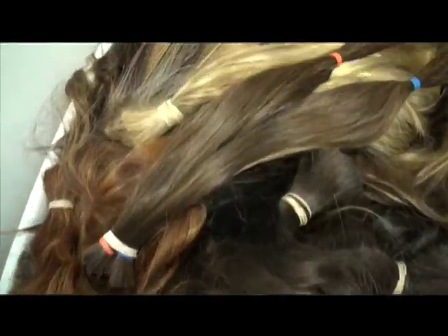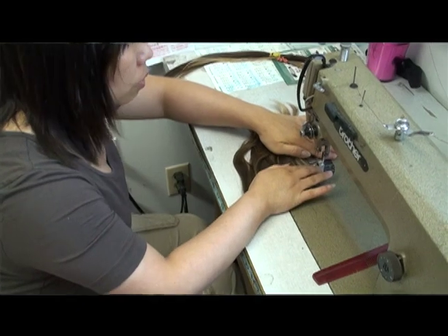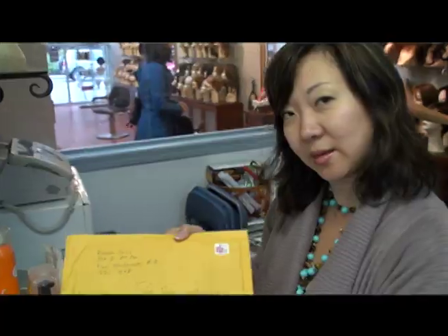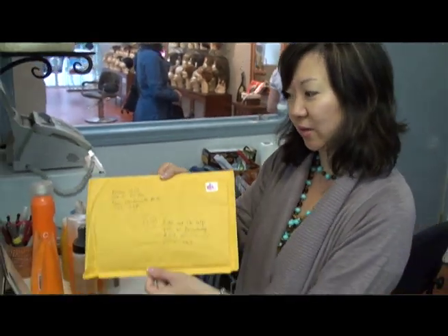I'm Cindy Yip, co-owner of Evine Company Wigs. We collect hair and then we make and design the wigs and donate them to both BC Children's Hospital and the Vancouver Canadian Cancer Society. Women hand-make these, and these are some of the hair donations that will go into the program.